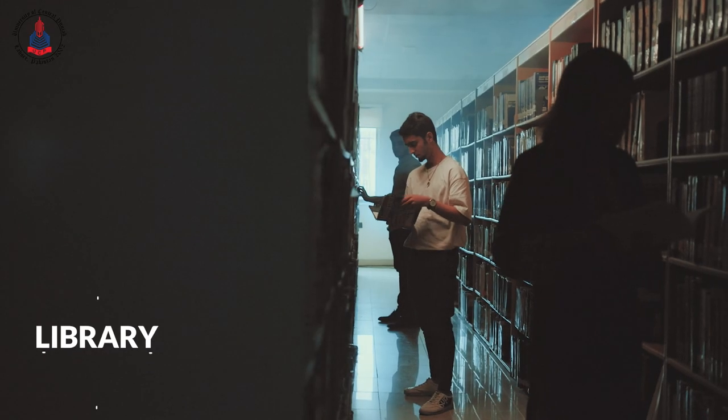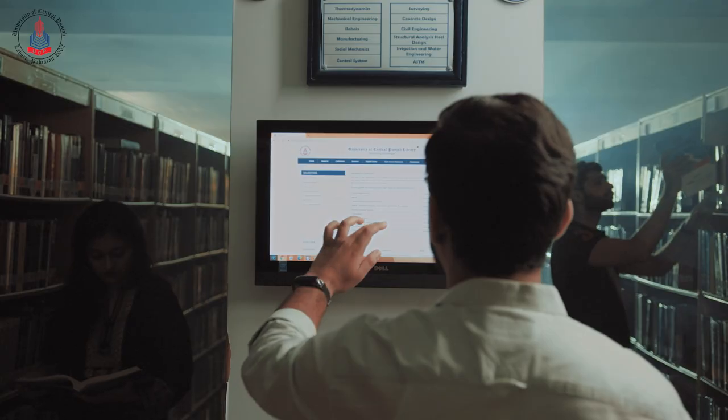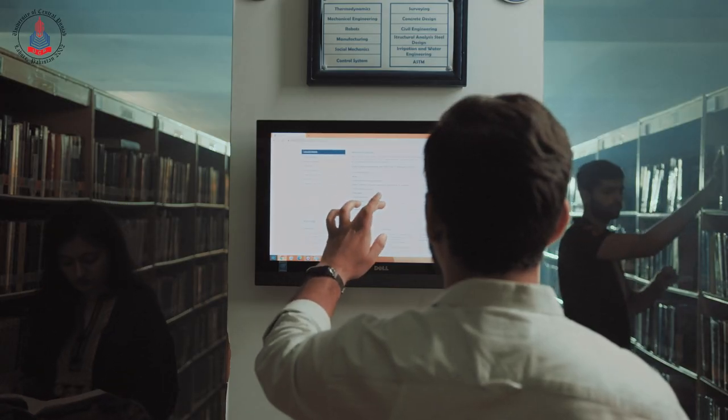Welcome to Building B. Let's start our tour at the Library. The Library has over 40,000 books on all campus topics, and you will have access to different research databases.